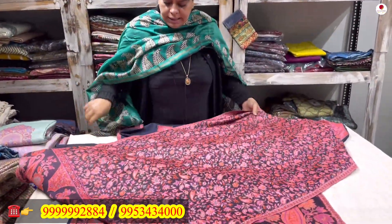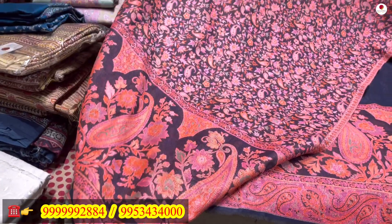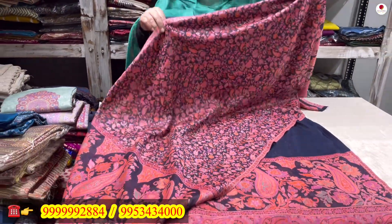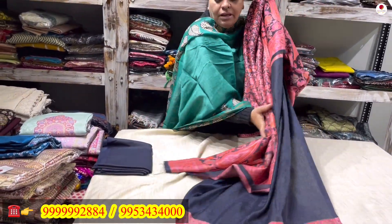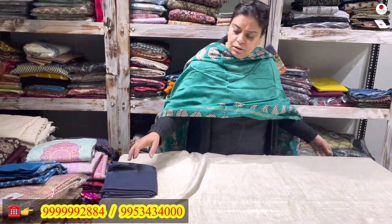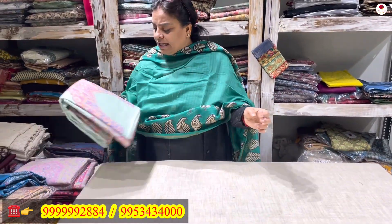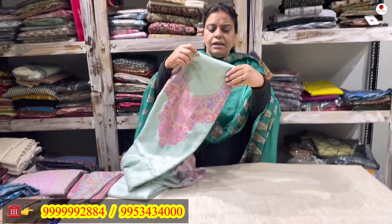See how beautiful and elegant the stole is. This piece again comes to you only for rupees 2100. I am assuring you of the quality of the wool — it is really good. Premium quality pashmina has been used, very fine quality fabric.